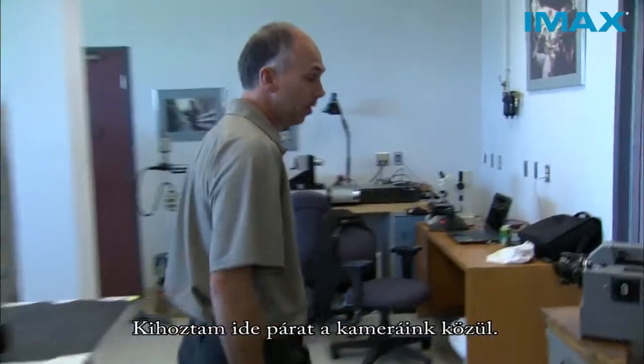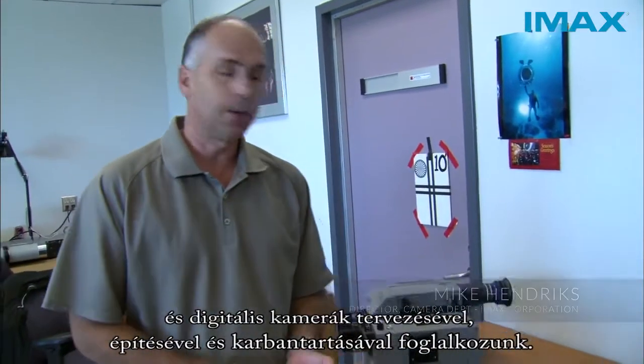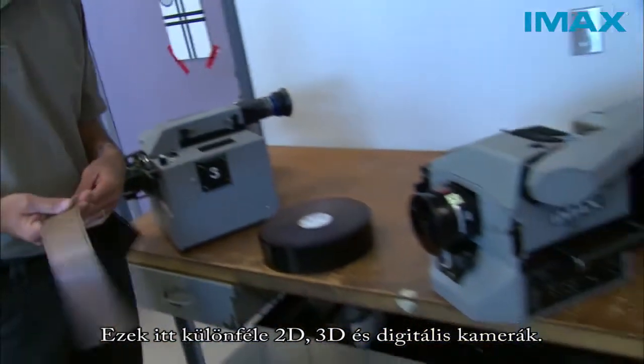I've brought out a couple of our cameras. Let me start by saying that the camera department here — we design, build, and maintain large format film and digital cameras. What I've got here is a selection of 2D, 3D, and digital cameras to show you.